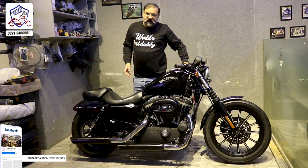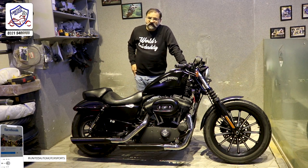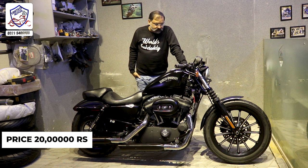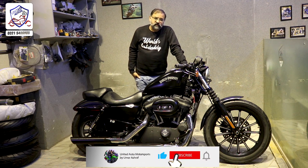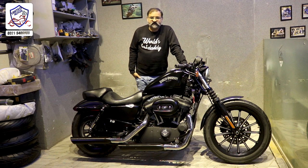Viewers, you can see a complete review of this Harley Davidson 883. This is a 2012 model, Karachi registered bike. The asking price is 20 lakh. That's the price — thank you.